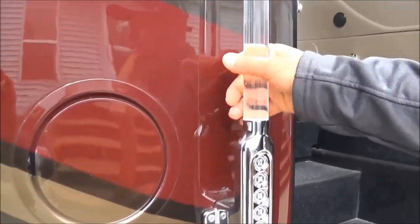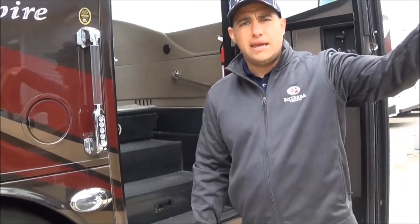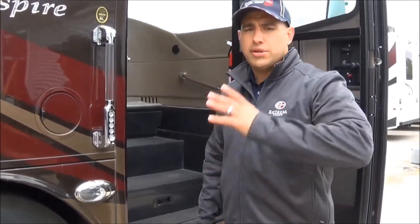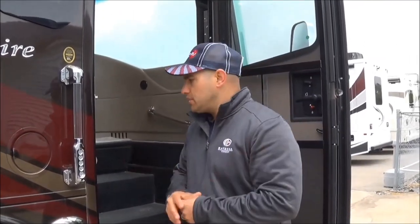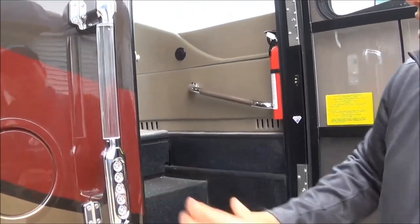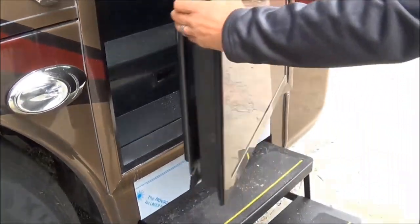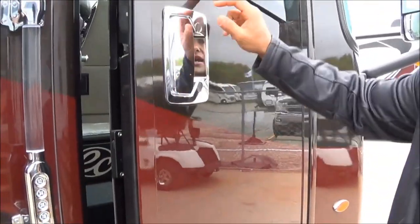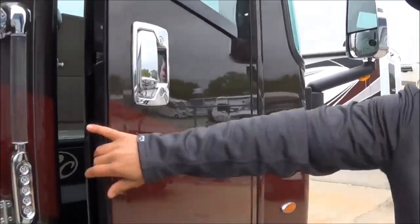Usually takes a day or two — they're really quick. Back behind this handle, we've actually upfit the clear bra as well. Any place where you're going to kick or scrape: the entryway here is protected, and it wraps all the way around from here down across the front of the coach.